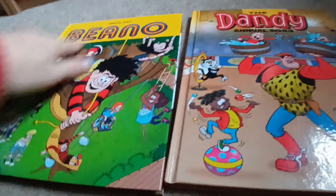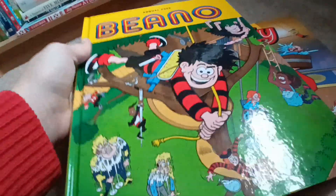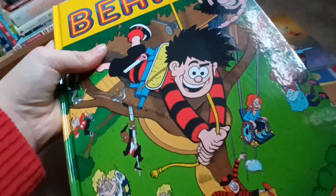So yeah, as you can see we've got the Beano one. Looks hilarious. I'm just gonna look at the front cover and the first page, and then maybe a little flick through so we can get the vibe.